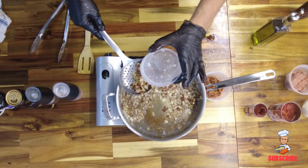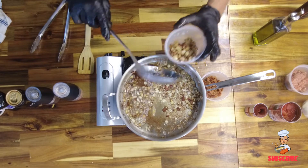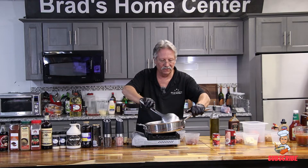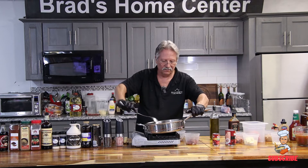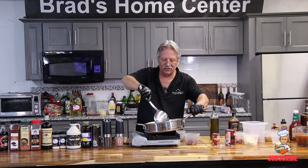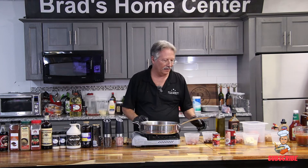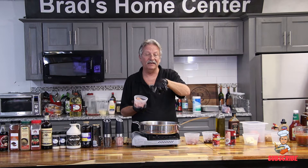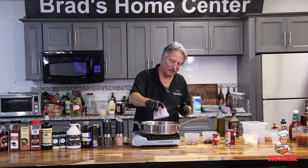See how it looked before, see how it looks after. We're going to reserve the onions because we've got to do the sausage and the ground beef next. Into the pan is sausage — I like sausage in my chili. You don't have to add it, it's just something that brings it to the next level.